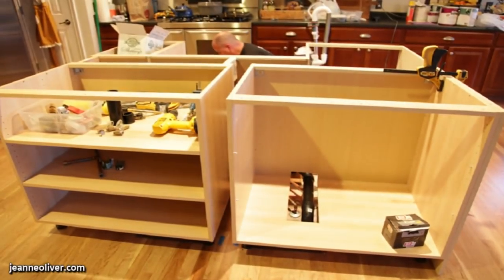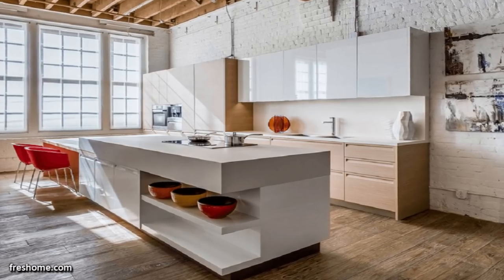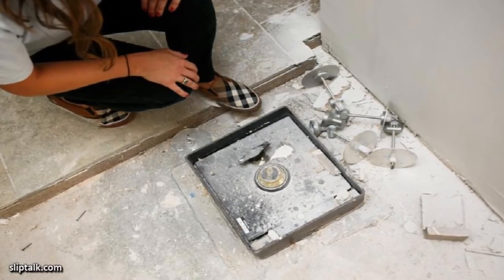When it was time to remodel the kitchen, they decided to rip out the existing kitchen island and replace it with one that was more modern. When they removed the island, they found a safe built into the floor. They couldn't believe their eyes.